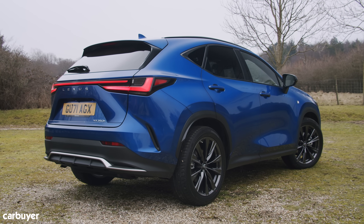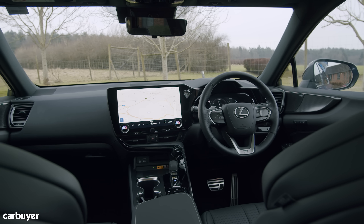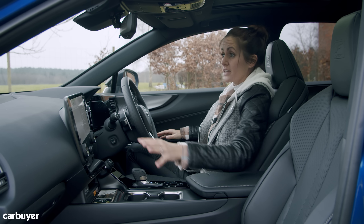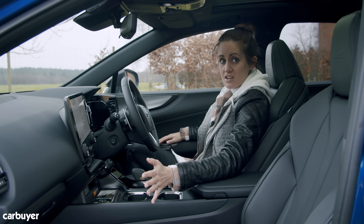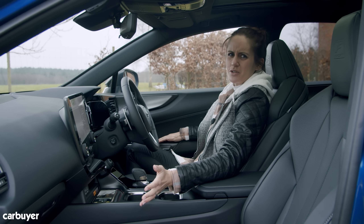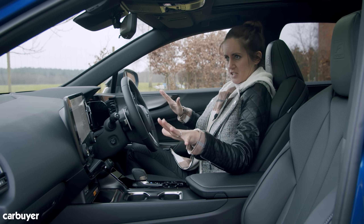If you think the changes on the outside are a bit subtle, wait till you see the cabin. I know sometimes we use Lexus as a quality benchmark, and when you sit in here you can see why. Quality is one thing — in old Lexuses there were always nice soft squishy materials and nice finishes — but also in old Lexuses there was not very good infotainment, difficult to use, with no Android Auto or Apple CarPlay. But gone is the bouncy mouse-like trackpad.